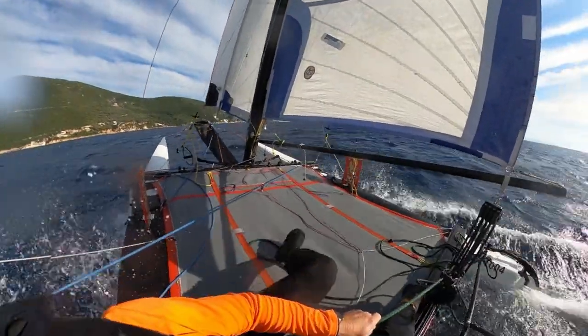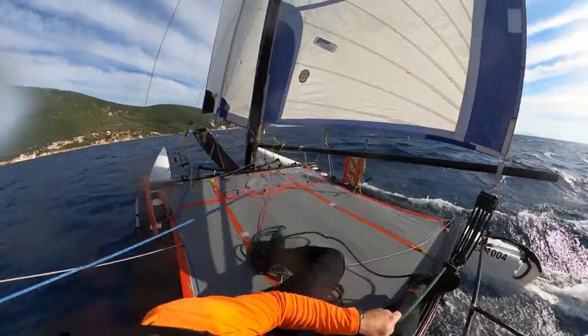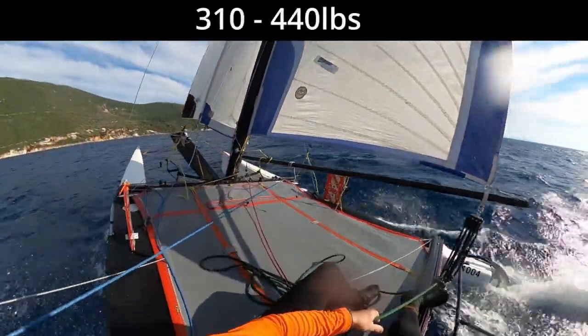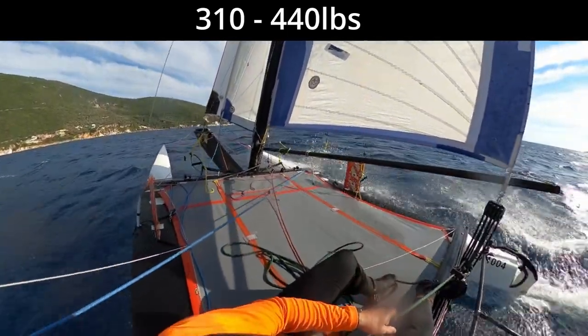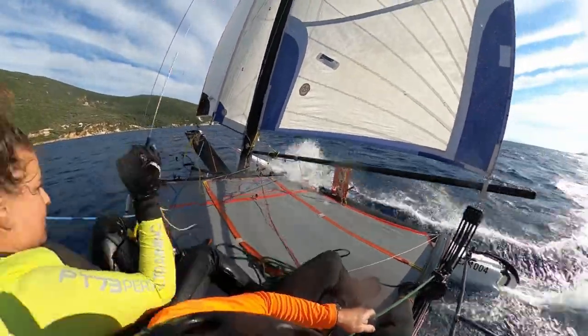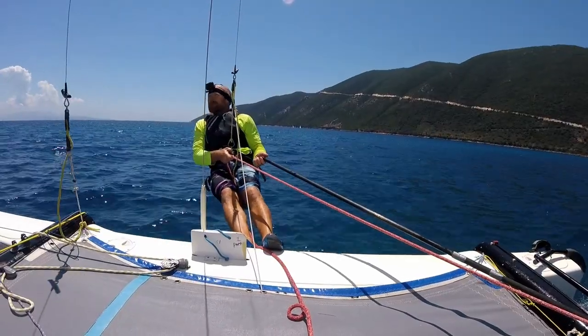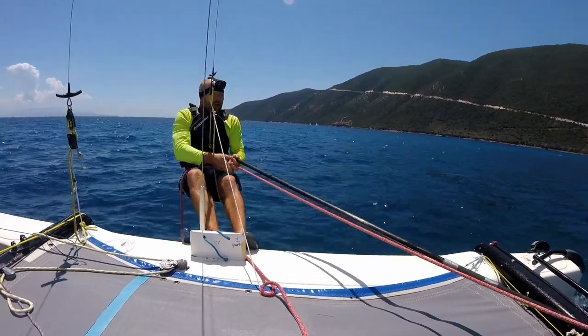The Tiger is definitely a double-handed boat. The ideal combined crew weight would be anywhere between 140 and 200 kilograms for having a good time, but less on the top end if you're looking to compete — I'd say less than 170 if you want to be competitive on the race course. That's not to say you can't sail the Tiger with less weight or single-handed, but you are going to be more restricted in the amount of wind you can take her out in.